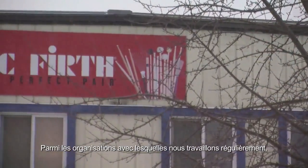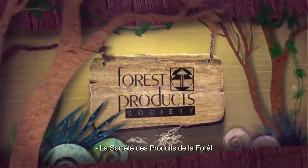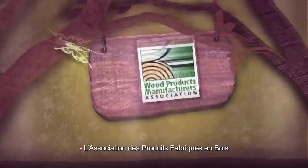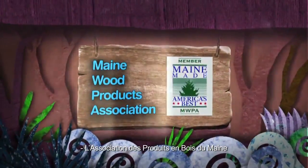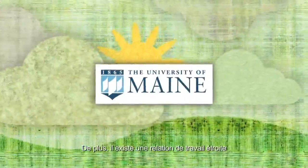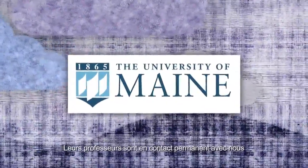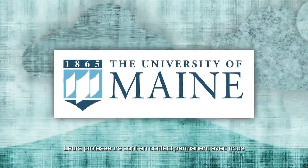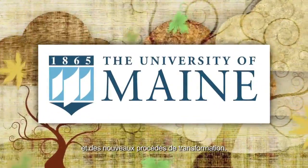A few of the organizations we work with on a regular basis are the Forest Products Society, the Wood Products Manufacturers Association, and the Maine Wood Products Association. In addition, there is a close working relationship with the University of Maine Wood Science Department, whose professors are in constant contact with us concerning the latest advances in wood science and processing methods.